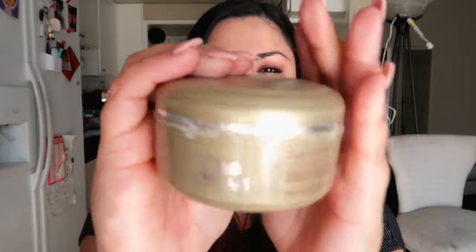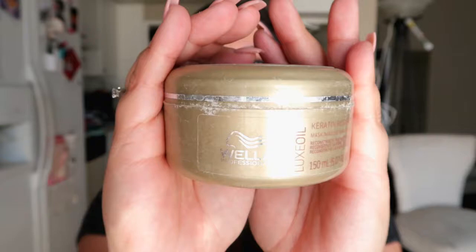Next we have the Wella Professional Luxe Oil Carotene Restore mask — a really really good hair mask that I absolutely love. This one is completely empty; I even put water in to get every last bit out because it's on the pricier side, around 21 or 22 dollars. That's a little more expensive than I'd like for this small tub, but I absolutely recommend it if you're looking for a good hair mask.